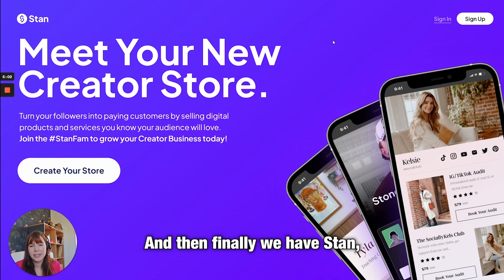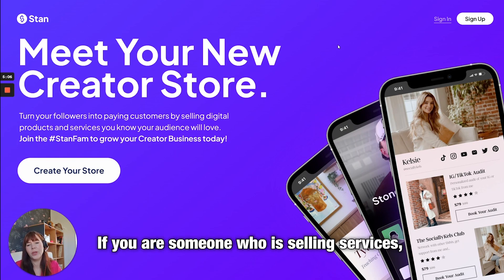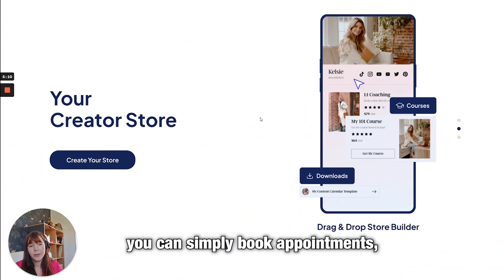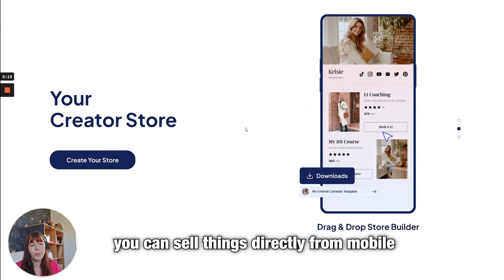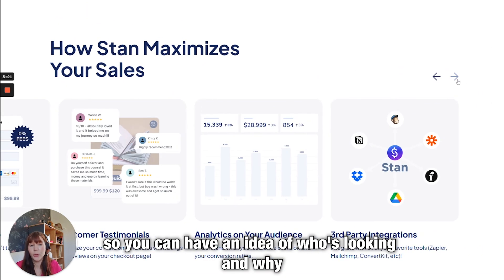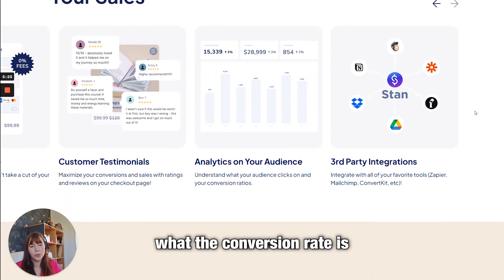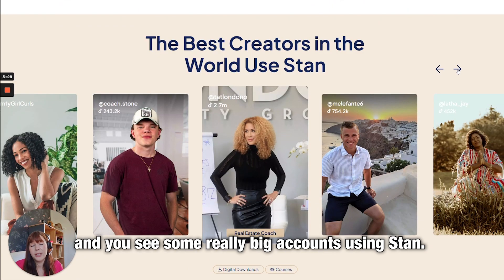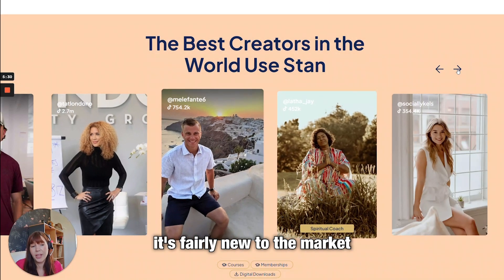Finally, we have Stan, which is perfect for creators. If you're selling services, you can do a lot from Stan immediately — you can simply book appointments and sell things directly from mobile. It is designed to be mobile-first. It has a really good set of analytics so you can see who's looking, what they're purchasing, and what the conversion rate is. You see some really impressive, big accounts using Stan.